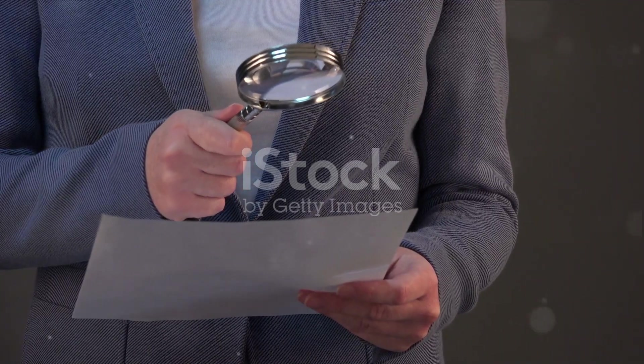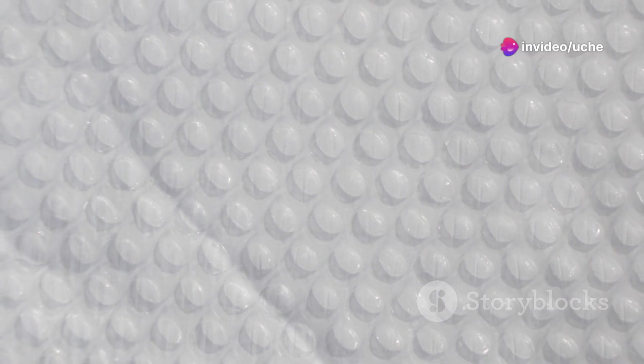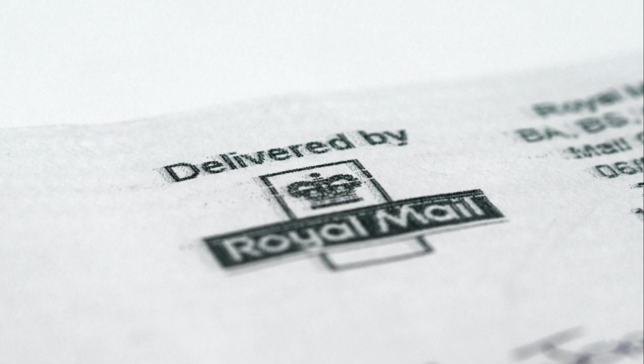So how can you tell if a deed of assignment is genuine? Let's break it down. Step 1: Check the paper quality. Genuine deeds are typically printed on high-quality, durable paper. If the document feels flimsy or looks like it's been printed on standard printer paper, that's your first red flag.